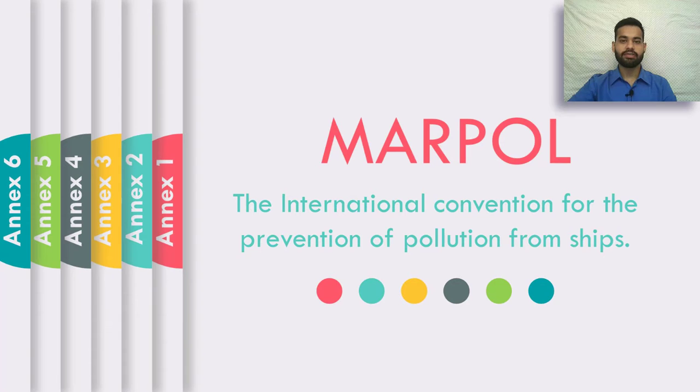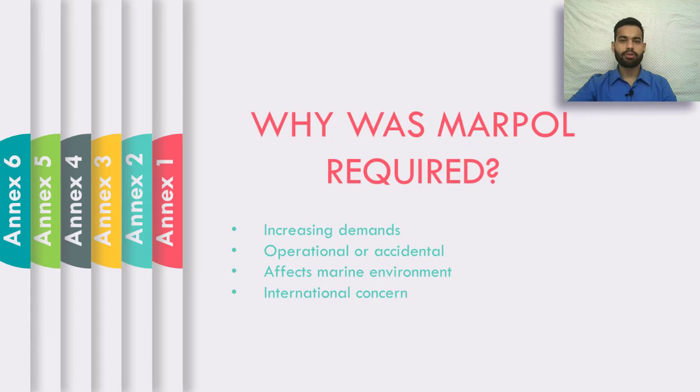MARPOL is the international convention for the prevention of pollution from ships. The question comes: why was MARPOL required? Millions of tons of oil, liquefied natural gases, and chemical cargos are being transported by sea day by day. When these cargos are discharged into the sea, either by operational or accidental causes, it causes pollution and affects the marine environment. This had become a matter of international concern, so guidelines were required to control this pollution — and therefore MARPOL was implemented.